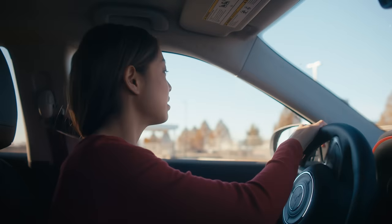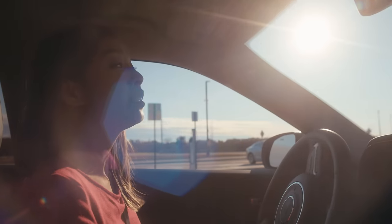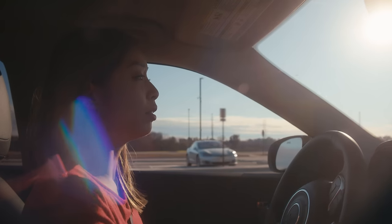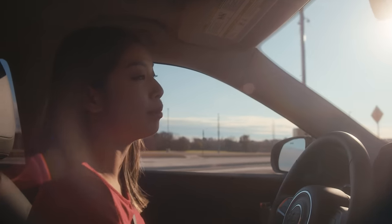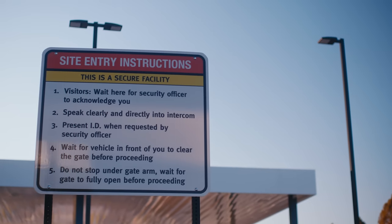I've been told there are six layers of security here. Security layer one refers to the property boundaries, and that includes signage and fencing. But things really start to get interesting when it comes to layer two, also known as the secure perimeter. And that includes the main entrance gate, which I am pulling up to right now.